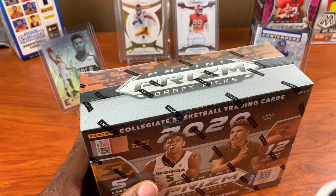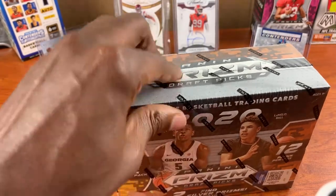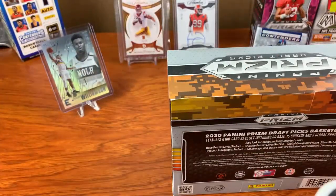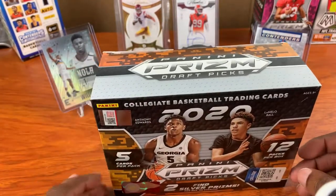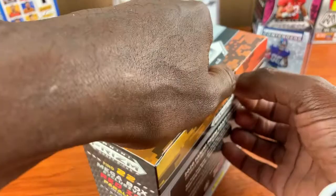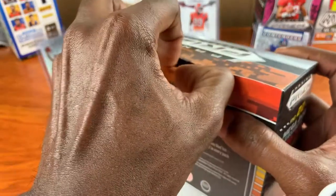Let's get into it. Let me get my handy dandy knife here and open this bad boy up.